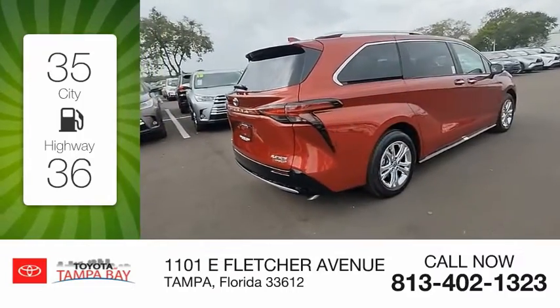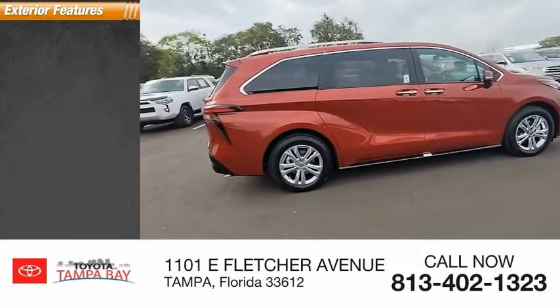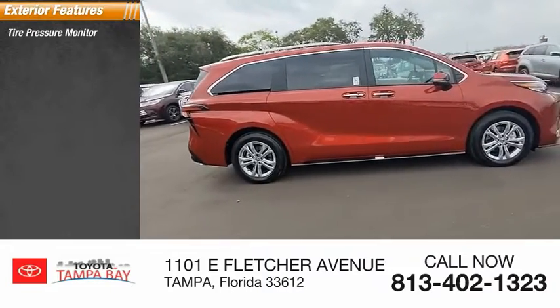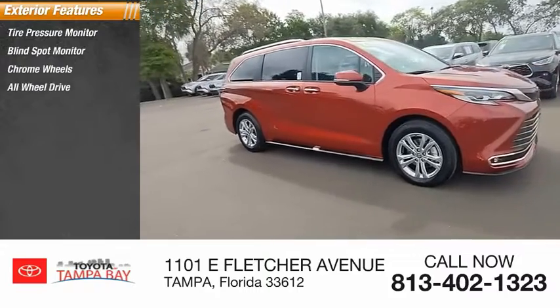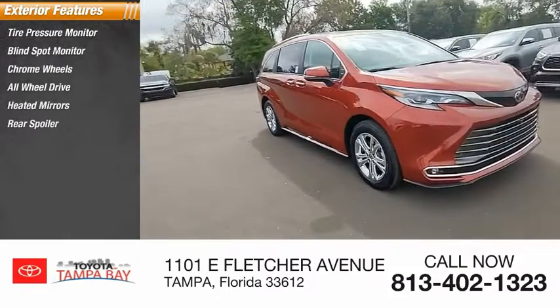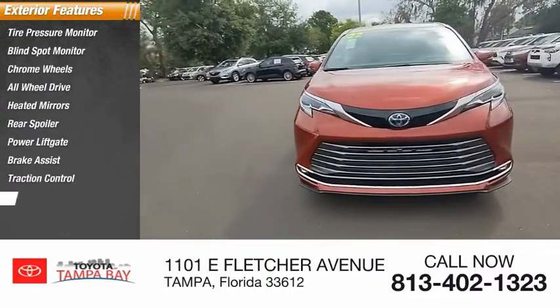This vehicle has less than 100 miles. Here are some of this vehicle's great options: tire pressure monitor, blind spot monitor, chrome wheels, all-wheel drive, heated mirrors, rear spoiler, power lift gate, brake assist, traction control, and stability control.